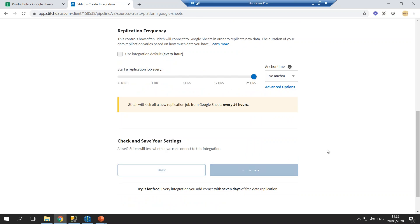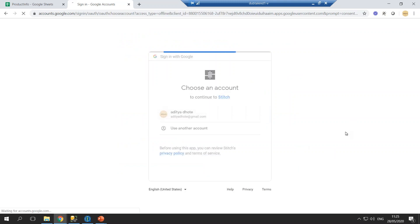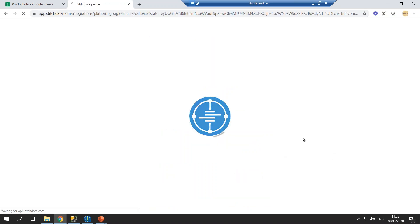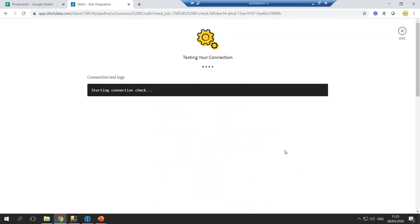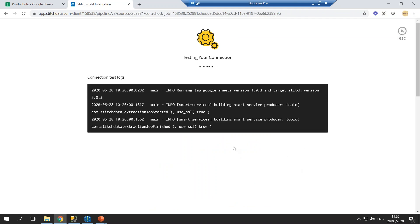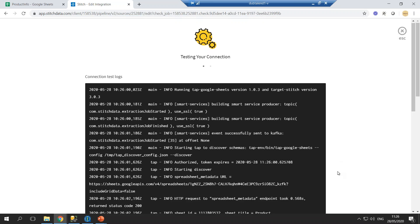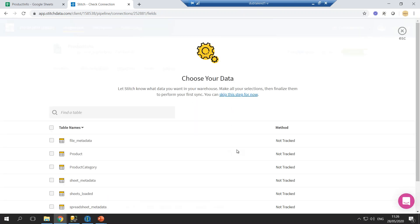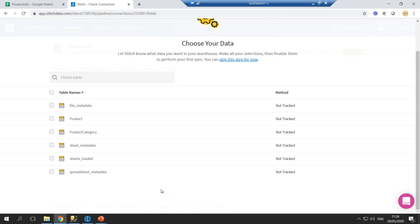We'll authorize it. What it's doing now is making a connection to the Google Spreadsheet, finding out the sheets that are there and the schema, and then giving us options as to how many sheets or what data we want to transfer or replicate into a staging warehouse. You can see straight away the sheets are linked — we have two data tables: product category and product, which are basically the sheets from our Google Sheets.